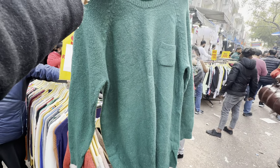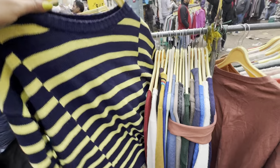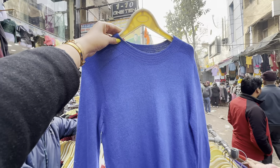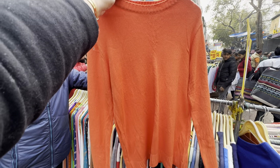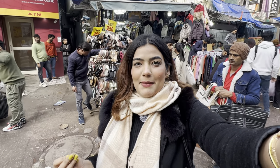Their quality according to the price is definitely very good. You will get options in stripes, plain, and solid colors. And if you want something for around 100 rupees, those are also very smart picks.